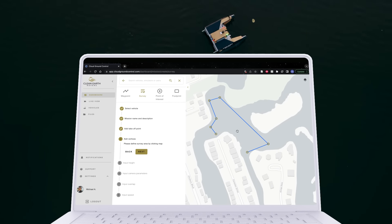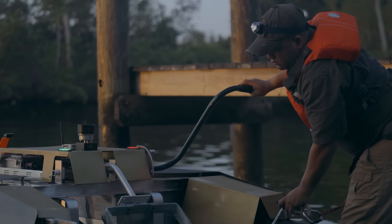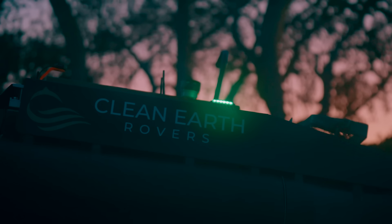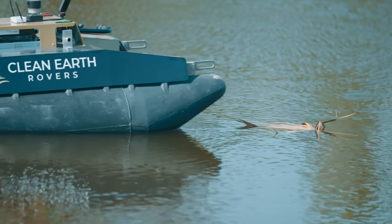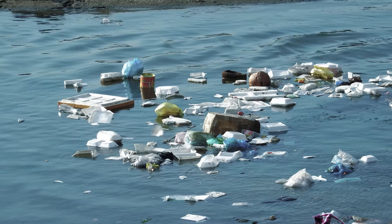Emergency responders can plan missions on the fly to ensure the most vulnerable areas are cleared without endangering any human lives. With the support of Cloud Ground Control, Clean Earth Rovers has turned its AV Pros into a connected autonomous fleet, providing full situational awareness.